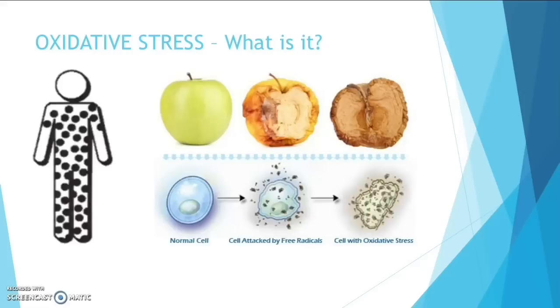If you look at the picture below, you can see the normal healthy cell, and you can see that the one next to it is being attacked by free radicals. This is what happens when oxygen comes in contact with it. The next cell is what it looks like with continued exposure to free radicals, which produces oxidative stress in your body.